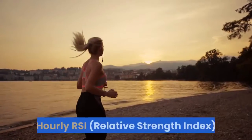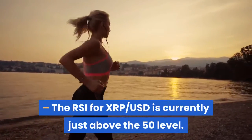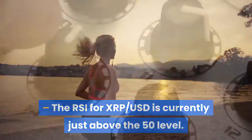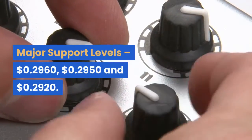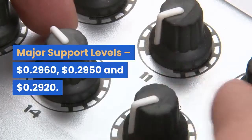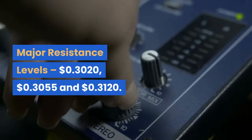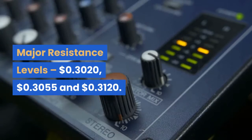Technical indicators: The MACD for XRP-USD is slowly moving in the bullish zone. The RSI for XRP-USD is currently just above the 50 level. Major support levels are $0.2960, $0.2950, and $0.2920. Major resistance levels are $0.3020, $0.3055, and $0.3120.